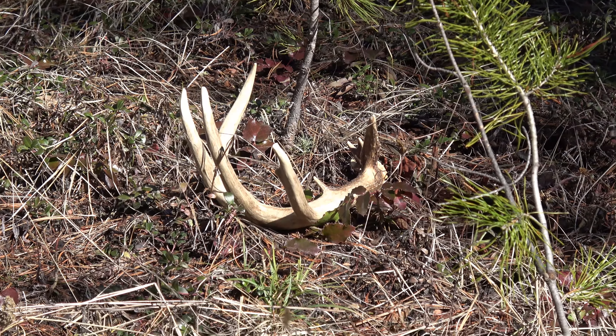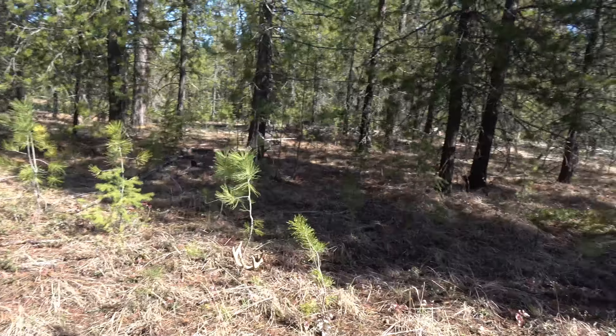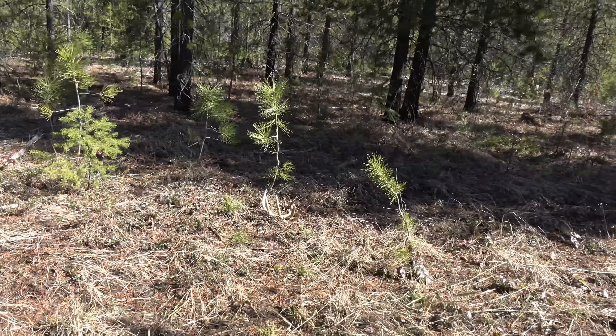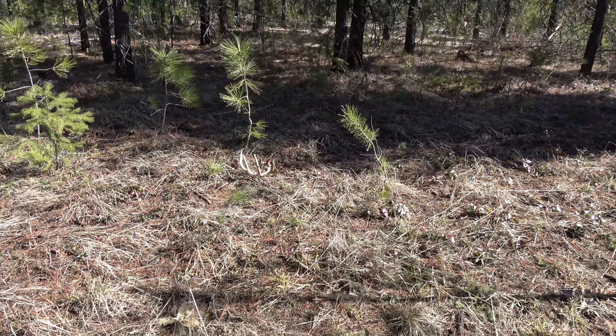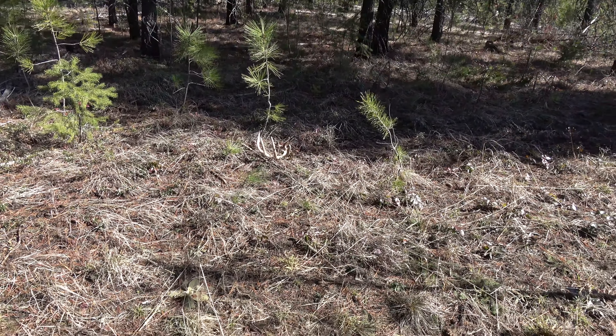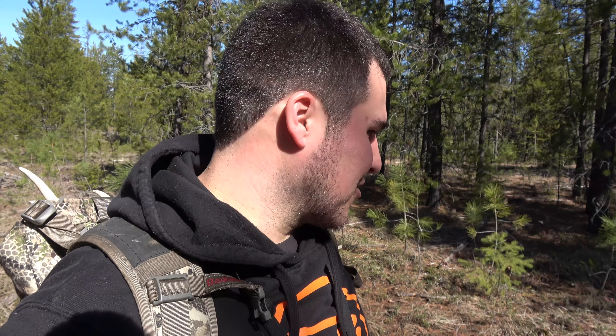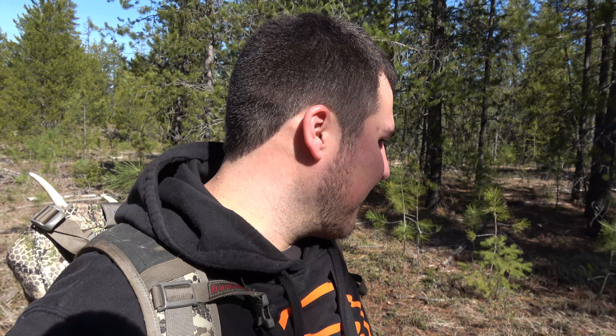I might know that buck. Let's get over there, get the camera ready. Oh man, that's a killer buck — it's got some good mass. I think I have that one on camera, I have a couple years of history with that buck, and I think it's the same one. That is a great looking deer. He was a mainframe 5x5 but I think he's 7 years old this year, and man, does he know how to survive.